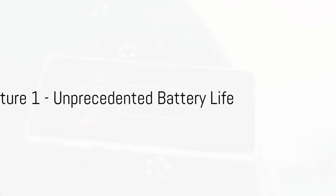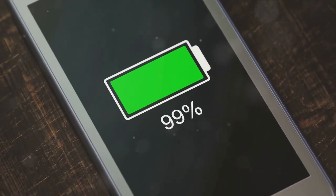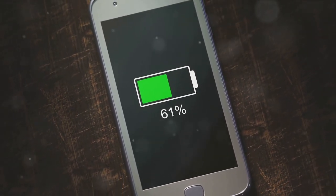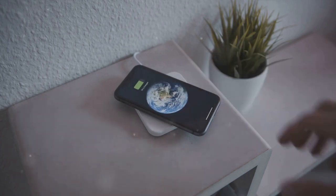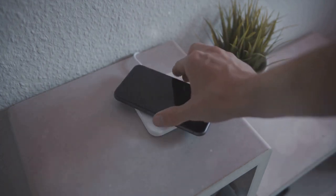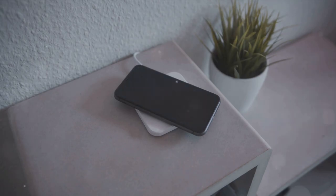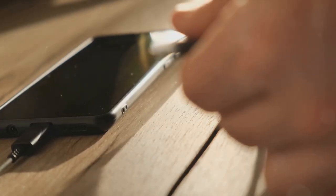And finally, at number 1, the iPhone 15 surprises us with unprecedented battery life. Imagine a world where your phone lasts not just a day but two or even three on a single charge — this is the reality with the iPhone 15. It outlasts its predecessors by a considerable margin, meaning you can enjoy more of your favorite apps, games, and videos without constantly checking the battery icon. Say goodbye to the panic of a dying phone.